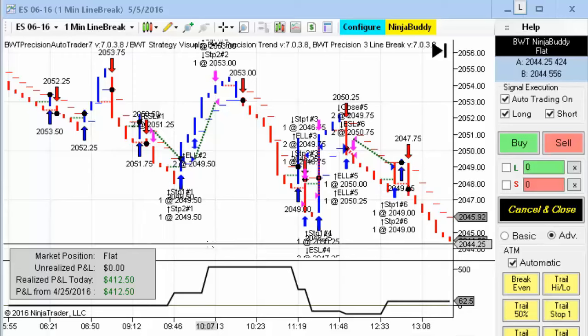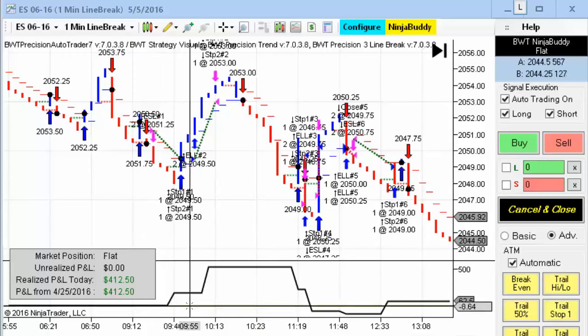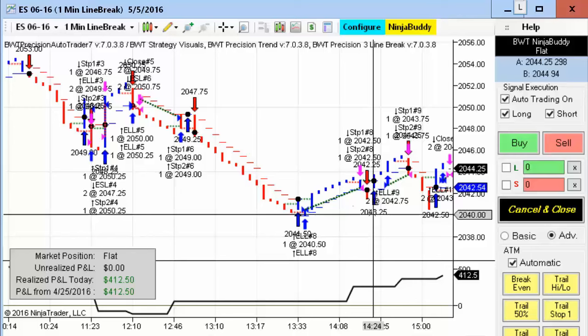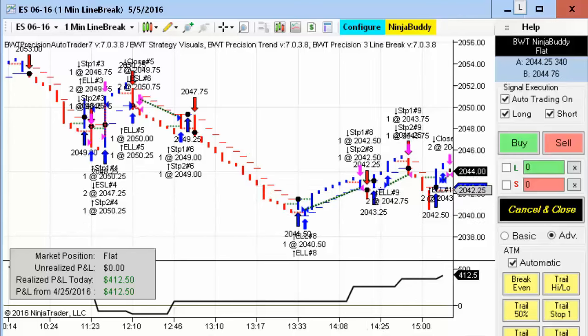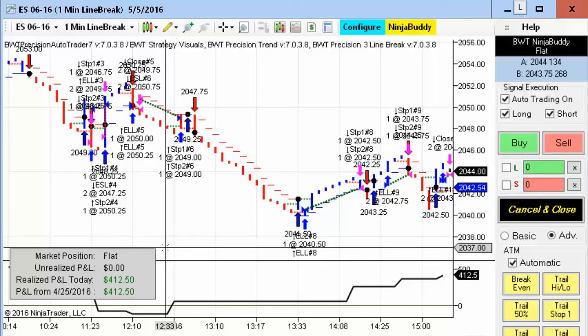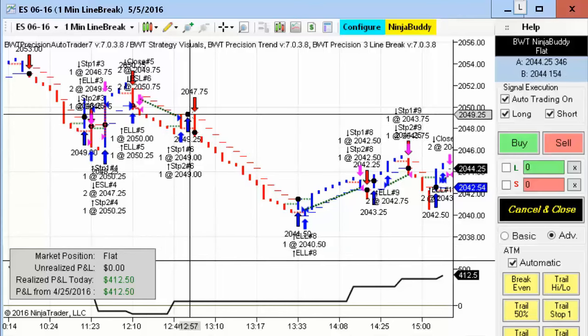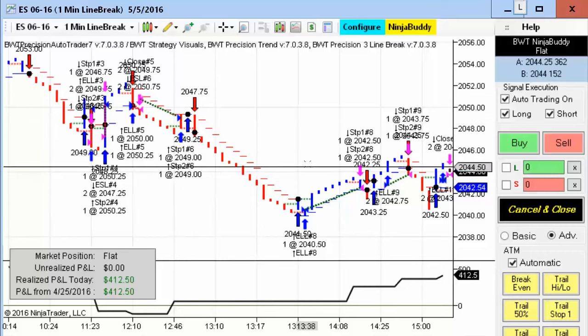Next up is the E-mini S&P on the one-minute line break chart. This had both a mix of winning and losing trades, so the drawdown was only about $100. It recovered and ended up $4.12 for the day on two contracts — that's still about 30 ticks in the E-mini S&P.